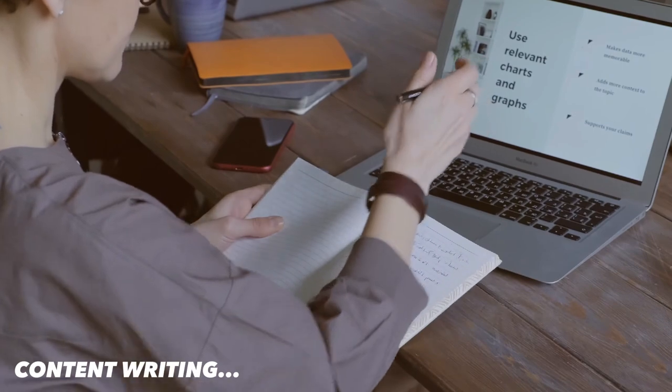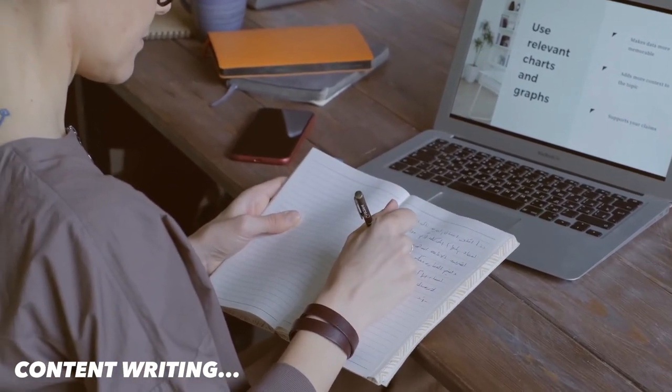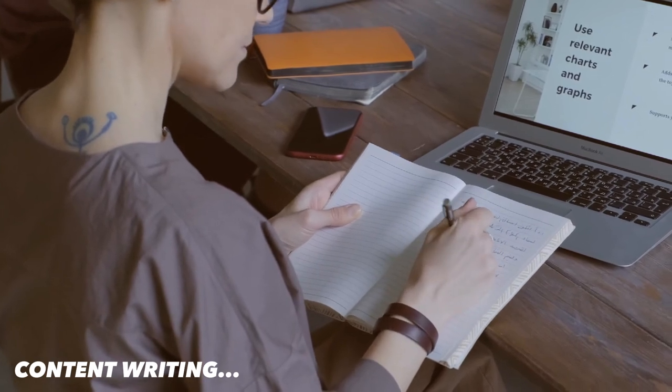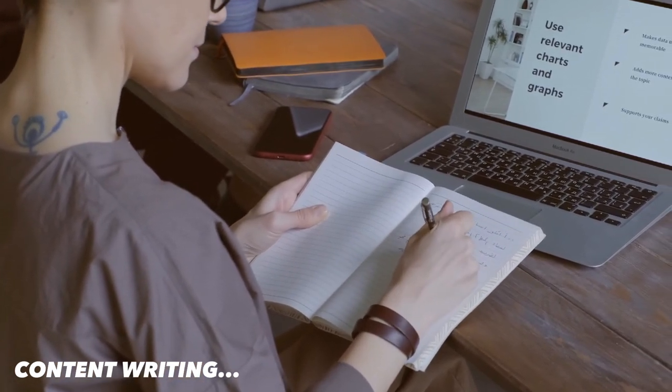Up next is content writing. Content writing is a great way to earn money as a student, especially if you have good writing skills. You can write articles, blogs, and posts and fetch clients for website content and get paid for your work.